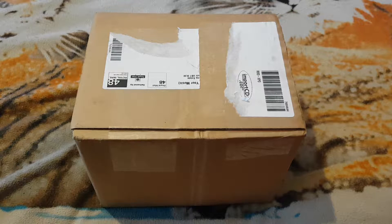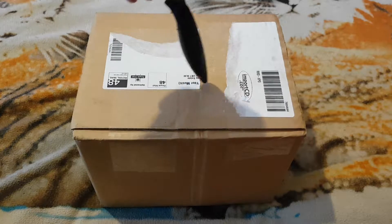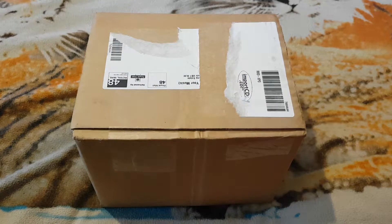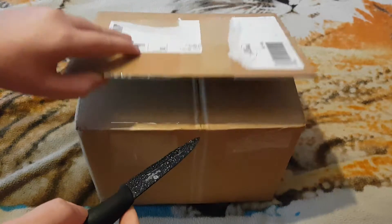I didn't recognise it because I ordered from someone located in the US, but I noticed they had a UK address on it. I went to have a look and checked the delivery details.